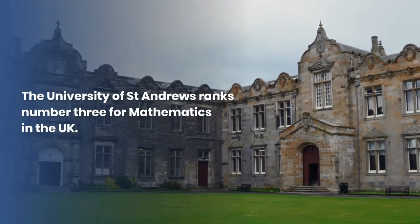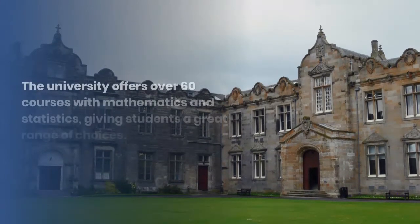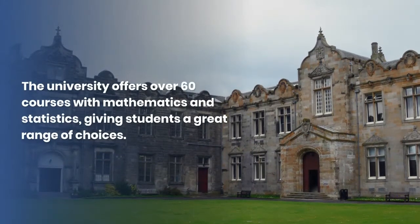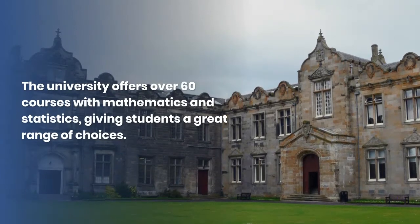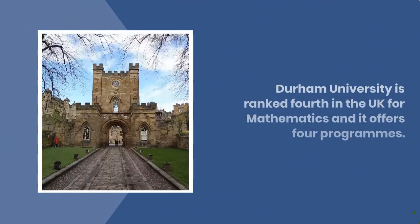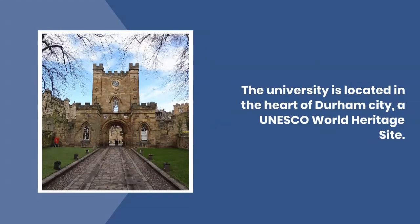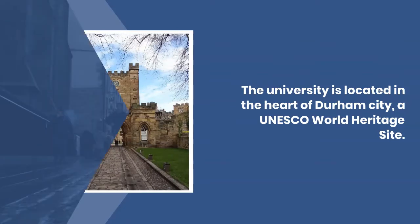The University of St Andrews ranks number three for mathematics in the UK. The university offers over 60 courses with mathematics and statistics, giving students a great range of choices. Durham University is ranked fourth in the UK for mathematics and offers four programs. The university is located in the heart of Durham City, a UNESCO World Heritage Site.